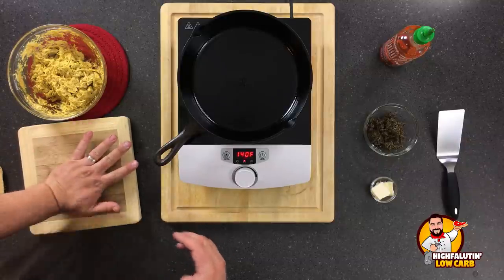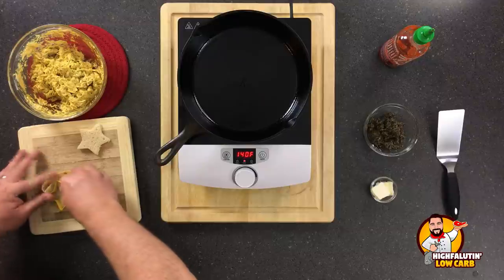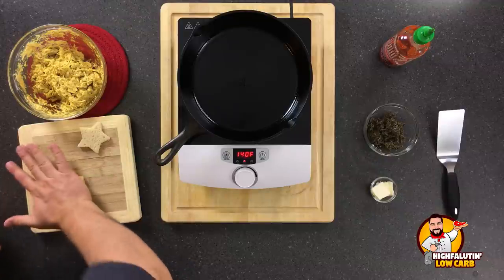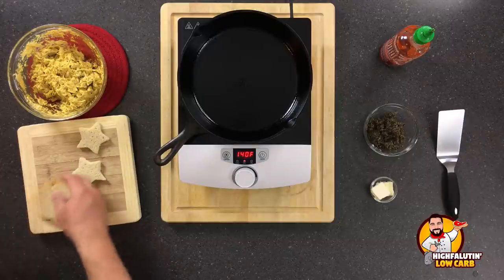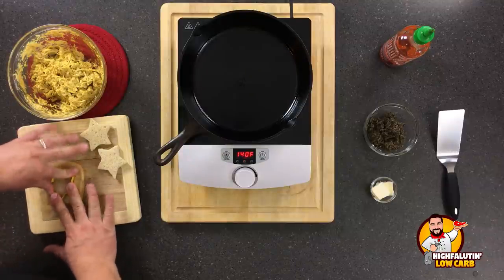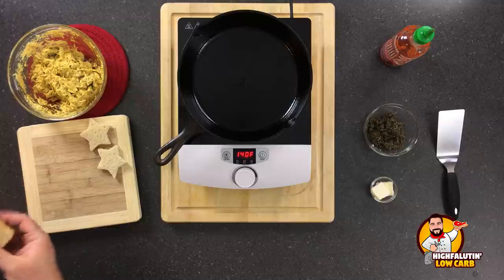This bread is tough - can't even cut it with a cookie cutter! That's the evidence right there. You're gonna make about 27 more of these little stars. This is the perfect appetizer.